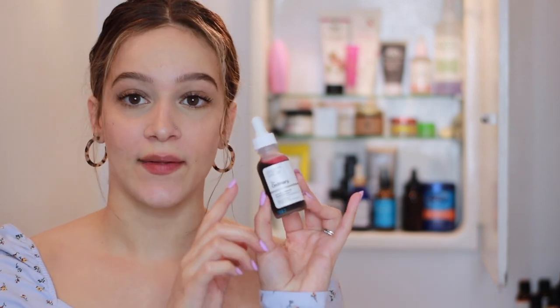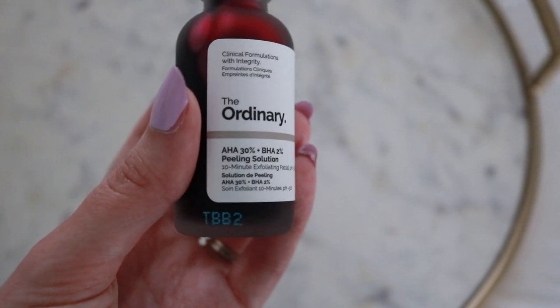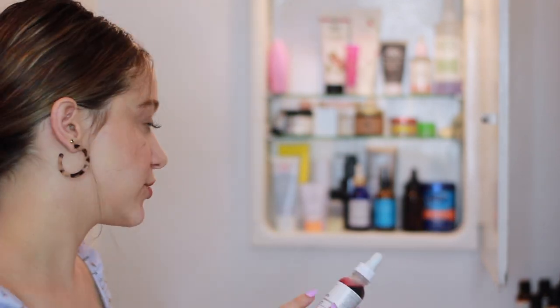We've got The Ordinary AHA 30% plus BHA 2% Peeling Solution — a 10-minute exfoliating facial. It's very affordable and I've heard people say it's a dupe for the Drunk Elephant Sukari Baby Facial, which I haven't tried. I've only used it twice since I just got it, but the times I have used it I really enjoyed it. I noticed a difference in my skin immediately — it's very smoothing and a great option for exfoliating without a harsh physical exfoliator. Don't leave it on for more than 10 minutes though.